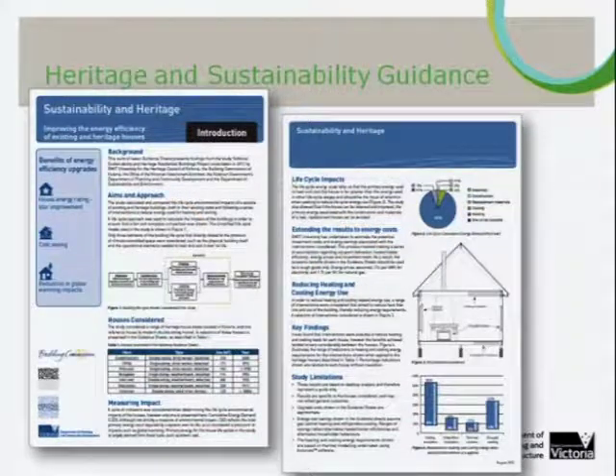The Minister for Planning in Victoria recently launched guidance for property owners and designers which drew on the Victorian data — available at heritage.vic.gov.au. It starts with an introduction explaining the purpose, approach, methodology, and assumptions of the study. It identified that the four most common interventions across all examples could provide very substantial savings. Ceiling insulation produced a reduction in heating and cooling energy required of between 8% and 52%, depending on the example. Underfloor insulation of between 3% and 16%, thermal curtains 2% to 11%, and draft sealing 4% to 34%.